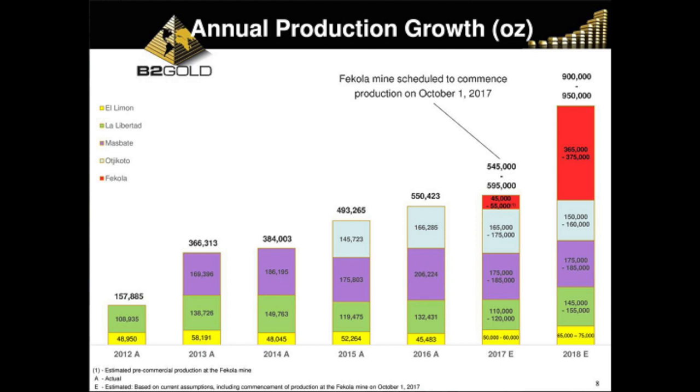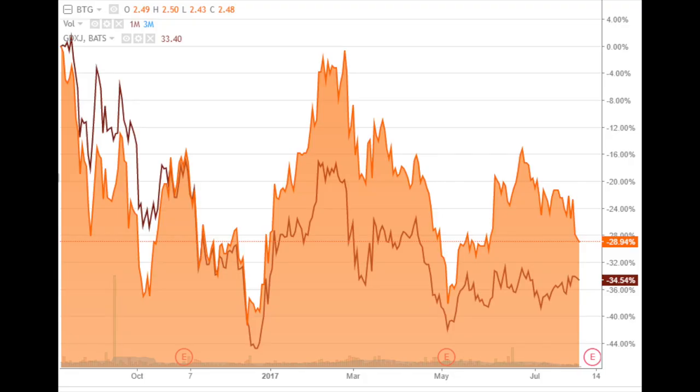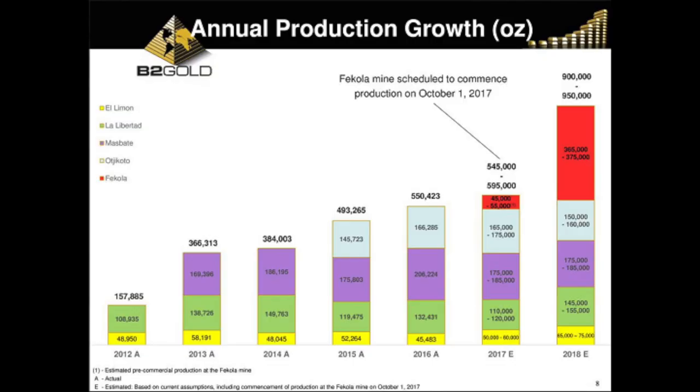The third company we'll discuss is B2Gold, a growth miner that expects to increase production in 2018 by 70%. The same as Alamos, you can see the volatility is much higher than the junior gold miner index, which means the margins will be tight. The production addition is expected to come from the Fekola mine in Mali, with other mines in Nicaragua. Even for the Fekola mine, all-in sustaining costs are expected to be around $900 to $1,000 per ounce, so the margins are small — that's why the higher volatility.